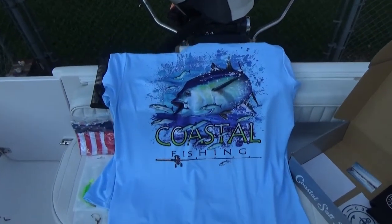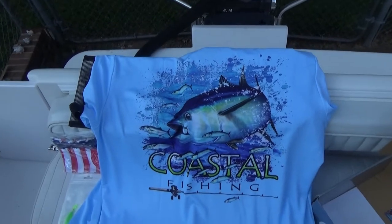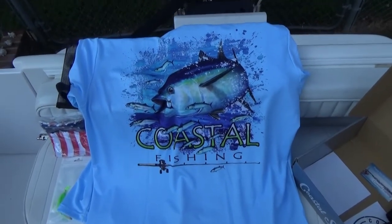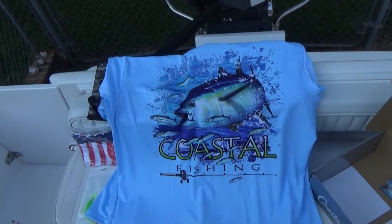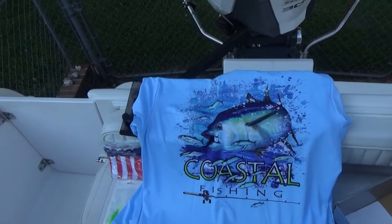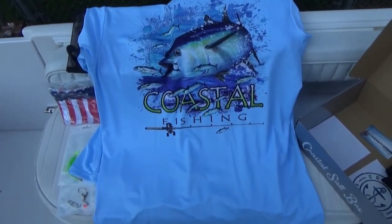As an added bonus, I wanted to show you the back of that shirt they sent me. Very nice shirt — very lightweight, moisture-wicking, with sun protection. Like I said, you could pay $40 plus for something like that, and they're on their website for like $20. So that's the shirt and their gear.